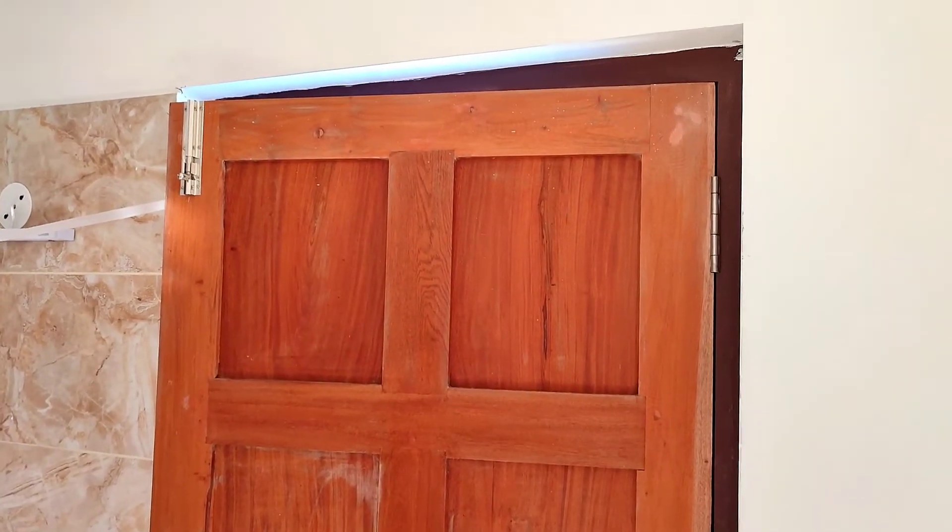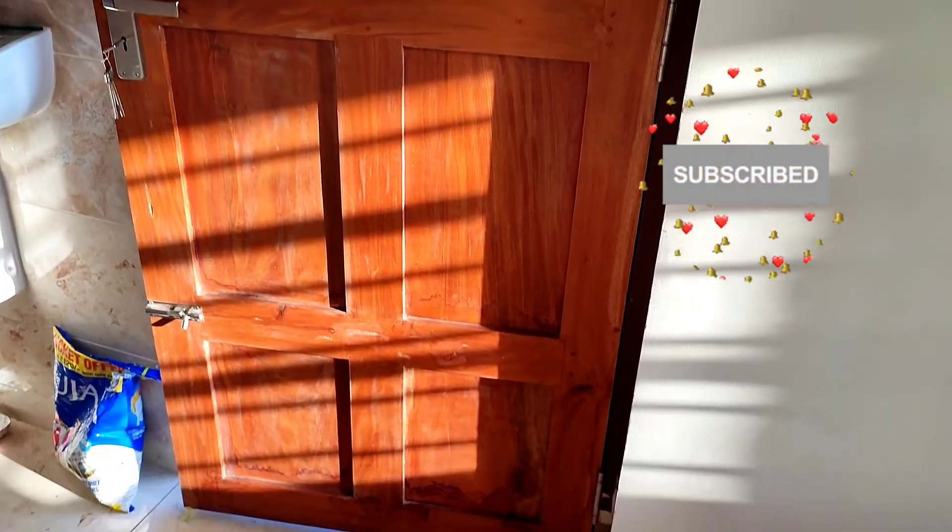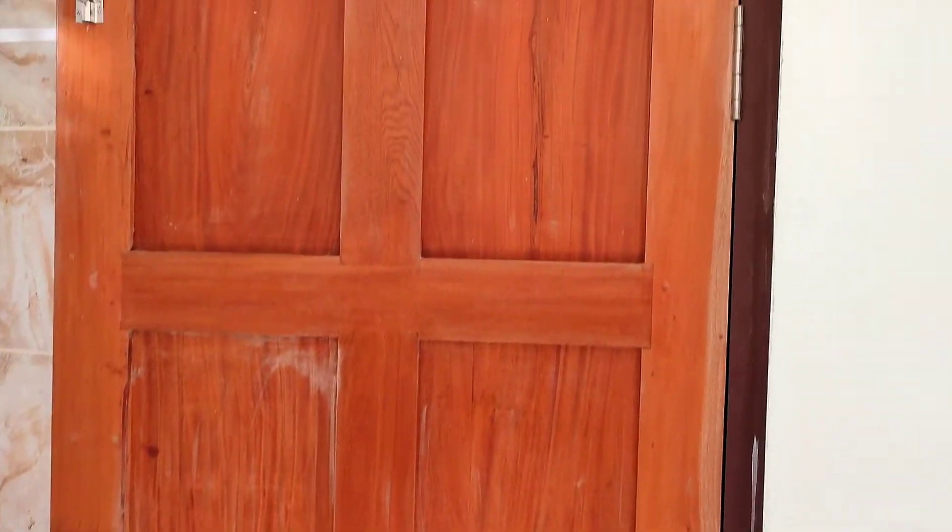In this video I'm trying to tell you a small point that you can take note of when you make a new home. What is happening here is we fixed the frame of the door on the outside of the wall, and as a result we cannot fully open this door because it will get stuck at the corner of the wall.